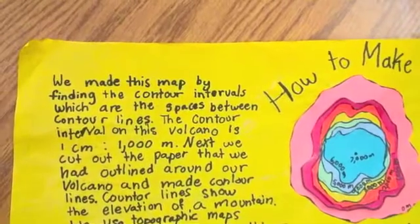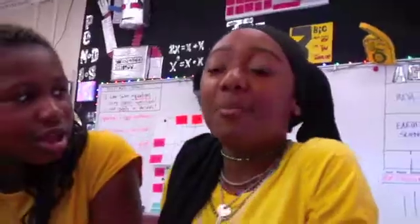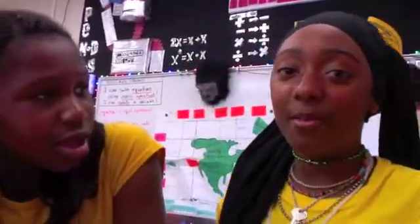We made this map by finding the contour intervals, which are the spaces between contour lines. Are you making a pizza volcano? Yes, we are! What kind of volcano are you making? We're making a shield volcano, and after that we're going to make a topographic map with contour lines.